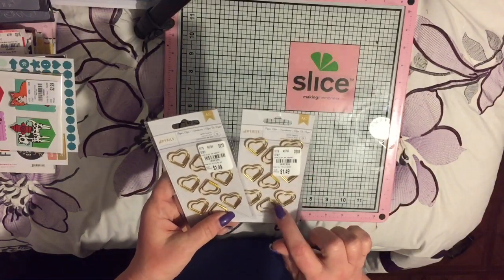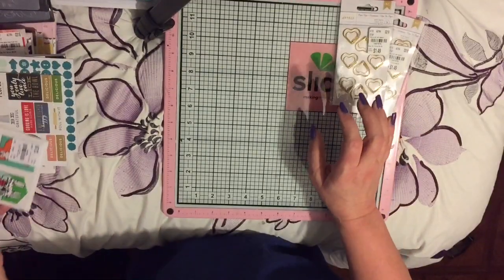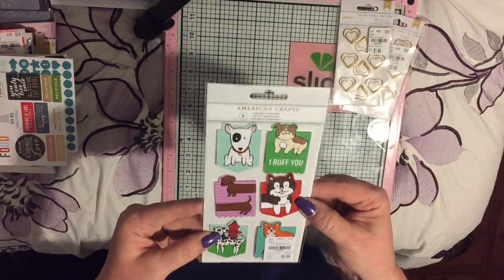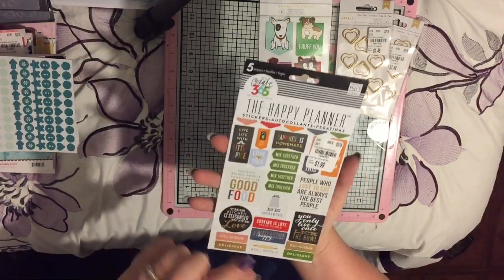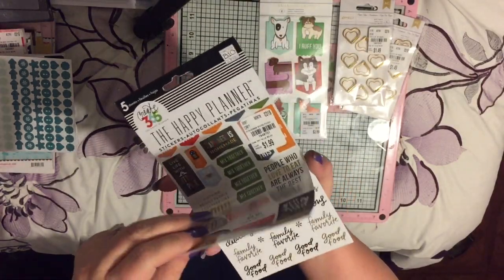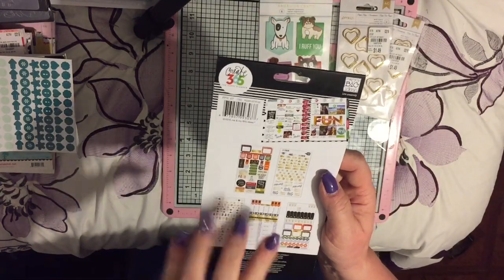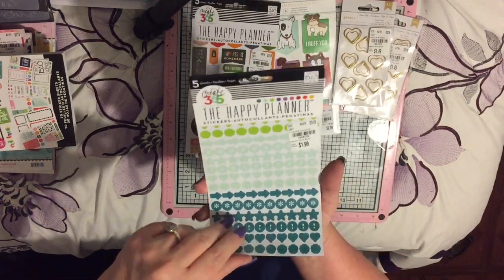Then they had a bunch of planner stuff. First, the paper clips — I've gotten some of these before but gave them away in friends' mail, so I grabbed two packages. This was something I hadn't seen before: little paper magnets with little puppies on them. The SKU number on that is 1920657 — little puppy dogs, adorable! Then they had the Create 365 stuff. This first one — look at that price — five bucks down to $1.99! They have so many cute little things, words, thumbs up. Look how fun that is! So I grabbed one of those.